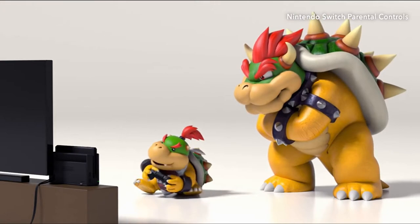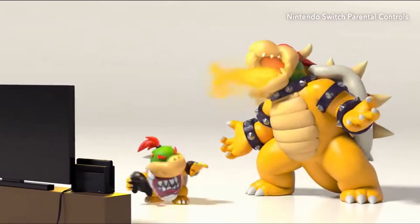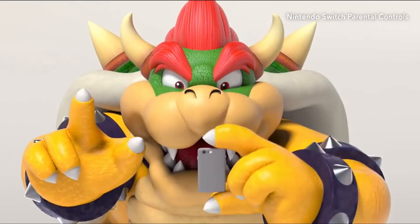Games are supposed to be fun, but sometimes it can be a source of friction. Nintendo Switch parental controls to the rescue.